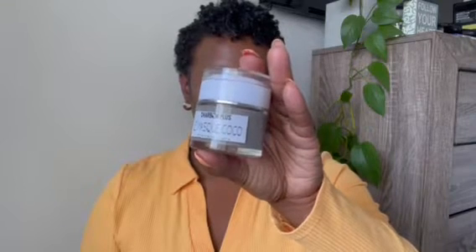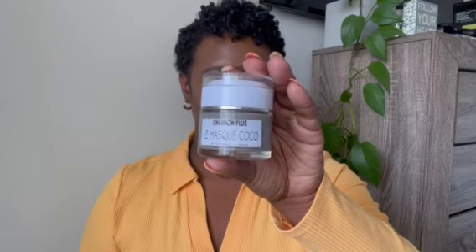So I was able to find this mask. This is the organic coconut charcoal mask from Carbon Plus. It is handmade in Africa and formulated specifically for black and brown skin.